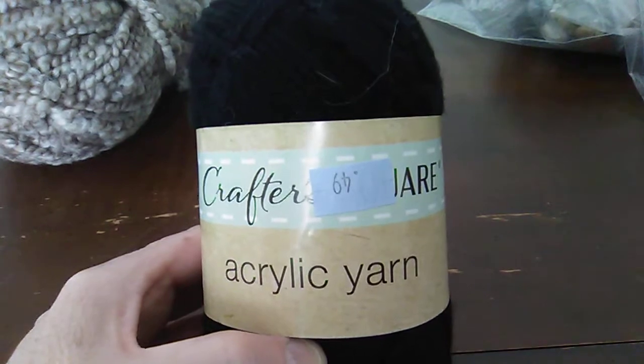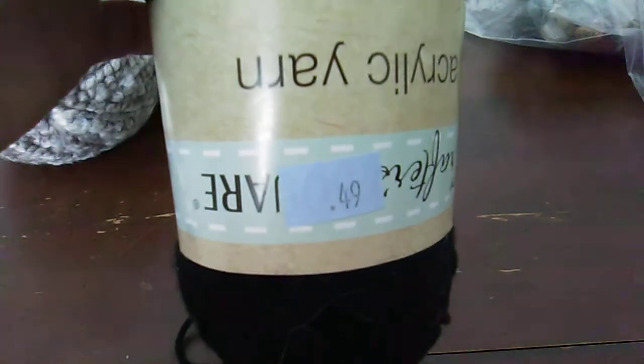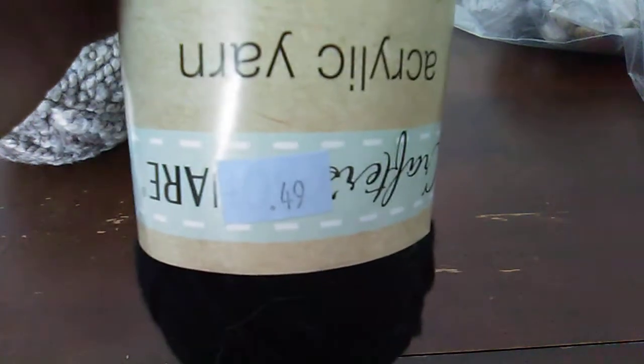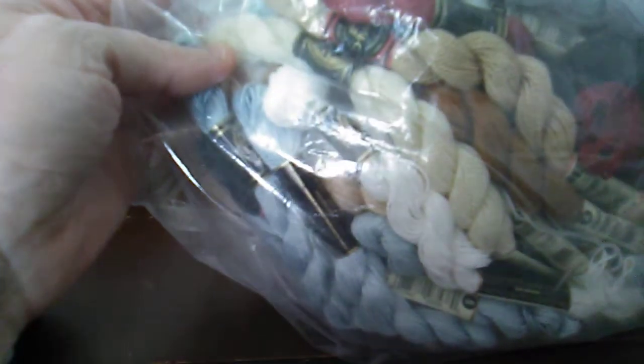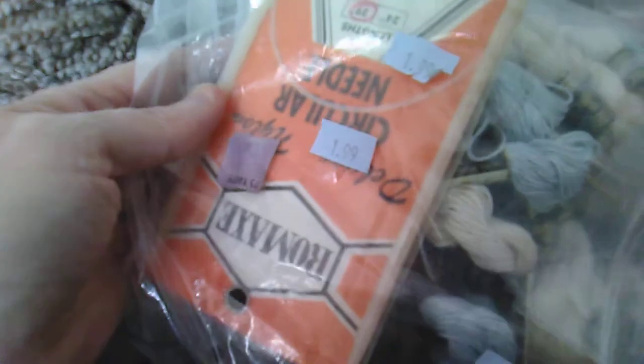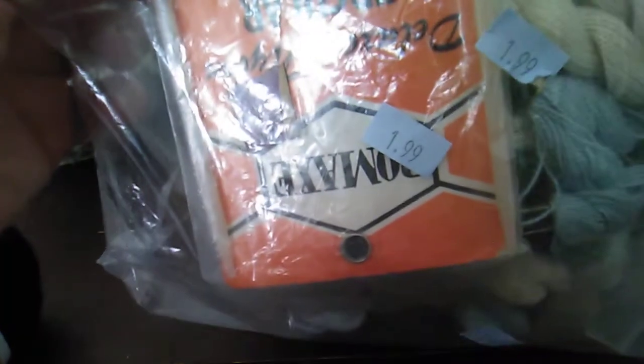Next I got this Crafter Square acrylic yarn for 49 cents — you can't beat that, so I was happy with that too. And then look at this big bag of stuff I got! It also had more knitting needles. Let me show you what was in this bag — it was one dollar and 99 cents.